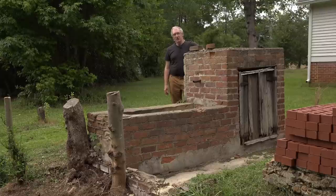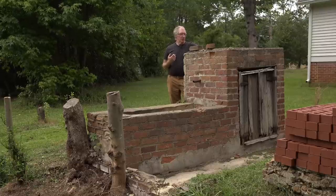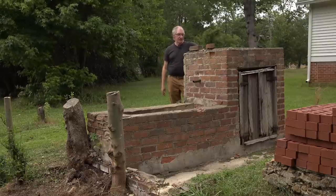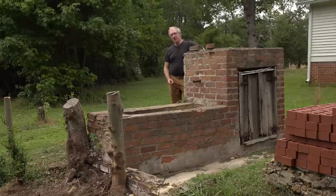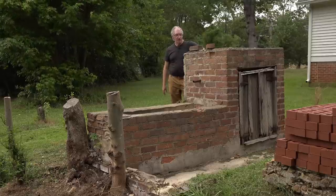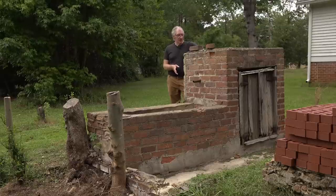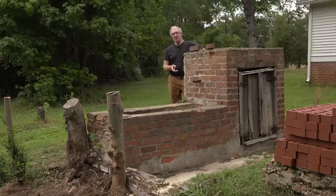A lot of you viewers have some really great theories as to what this might be. The theories range from a laundry to an ice house, smokehouse, cider press, animal trough, springhouse, blacksmith forge, and even a maple sugar shack — which is highly unlikely given our climate. But we've done a lot of historic research on this property in the last year and discovered the purpose of the Victorian mystery structure. Today we're going to tell you what that is, and what it is may surprise you.